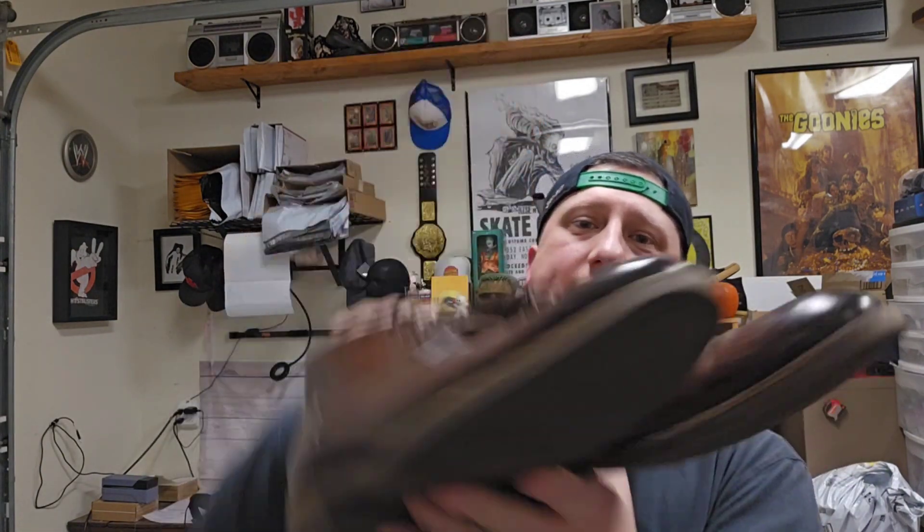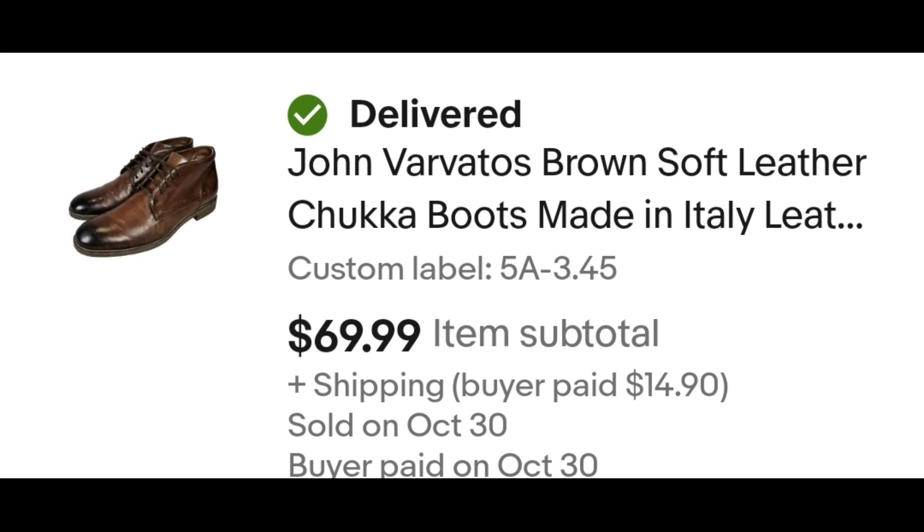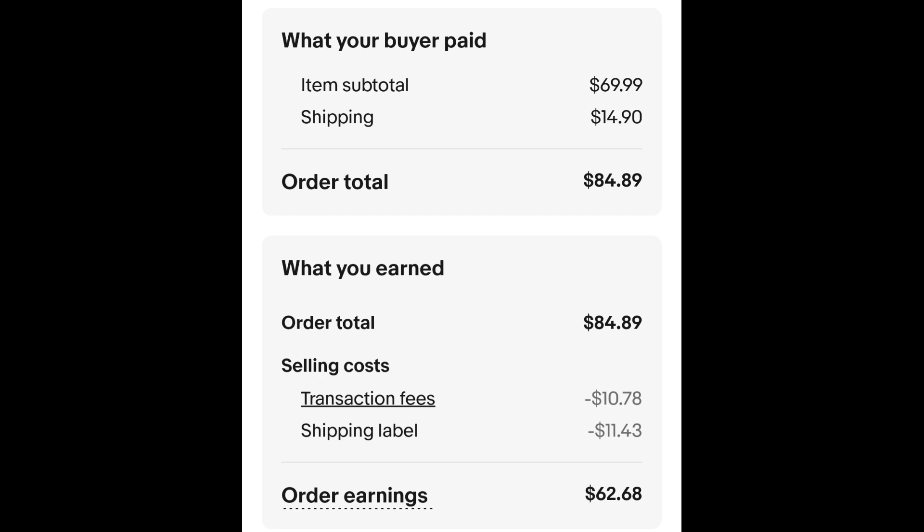I pick up leather boots and shoes a lot because if they're a good brand they'll sell for a lot — whether work boots or cowboy boots. A lot of people stray away because they're kind of heavy. I saw these and thought they looked cool — they're John Barbados, made in Italy, and they sell for a good amount. I paid $3.45 for these and they sold within a few weeks for $69.99 plus shipping. The buyer is all in at $84.89, and after fees and shipping I get $62.68.